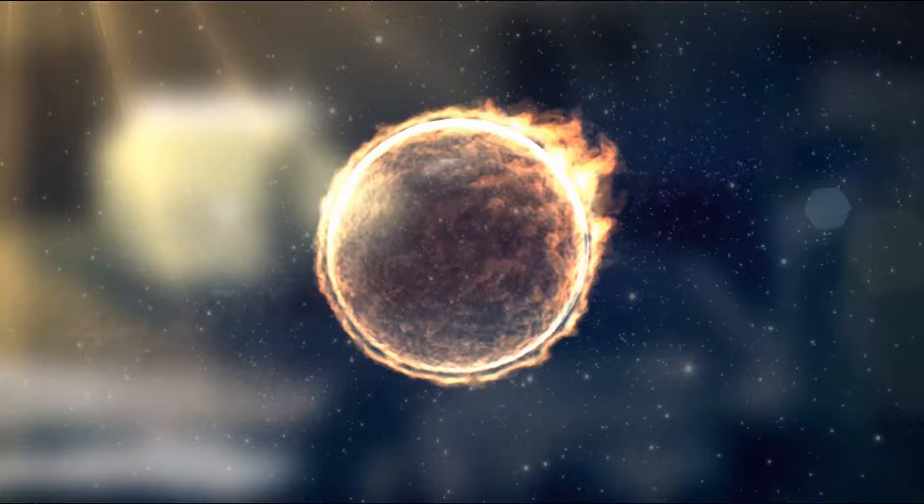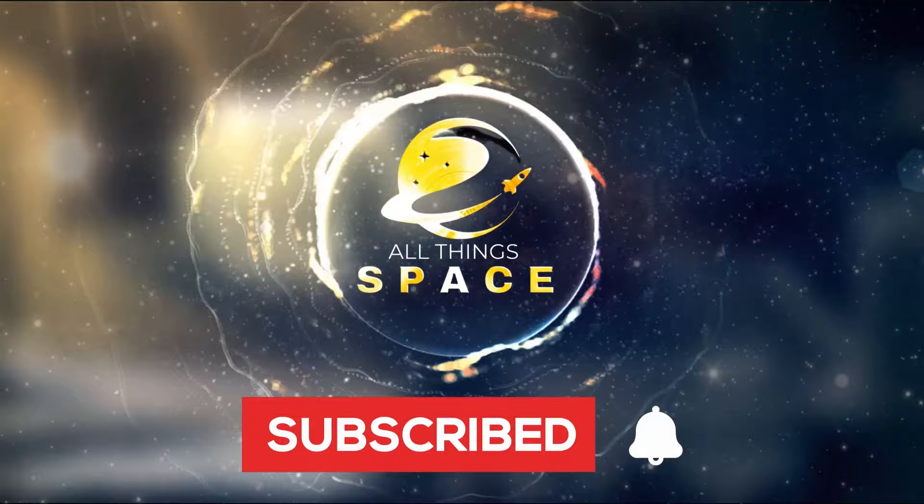I'm Mike Adams, and on this channel, we cover all things space. If it's your first time here, click subscribe and click the bell so you get notified when we release new content. In today's video, we are exploring the central powerhouse of our solar system, the sun.